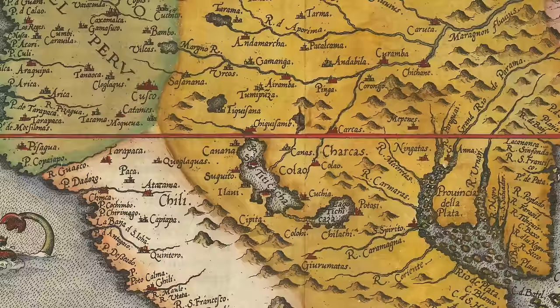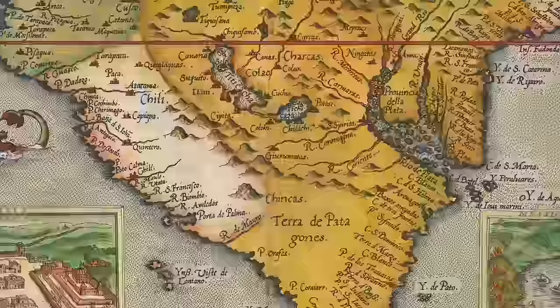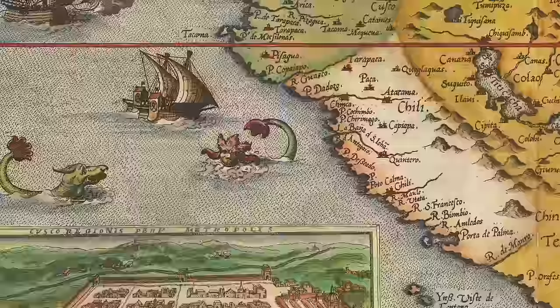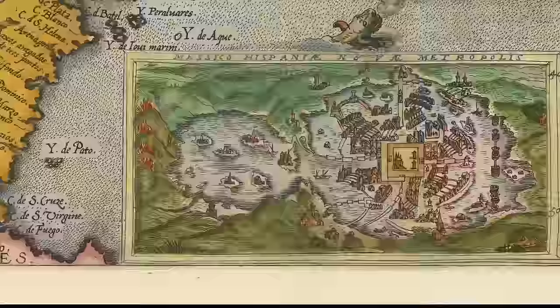There are other place names on the map you may recognize: Chile and Peru, though their borders were a little different and under Spanish rule at the time, and Terra de Patagonia, which we know as Patagonia. Several monsters are drawn on the map, which is common on 16th century maps. But my favorite features are the bird's eye views of Cusco, the capital of the Inca Empire, and Tenochtitlan, the capital of the Aztec Empire.